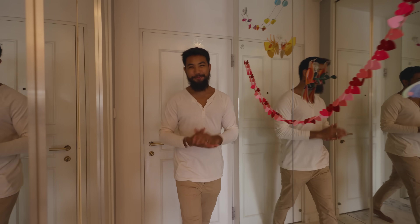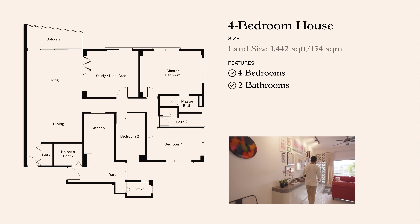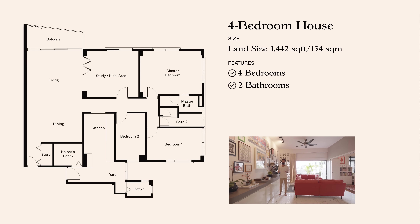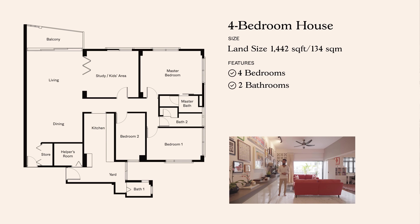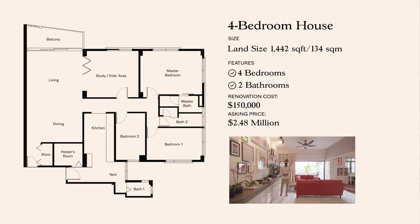A brief background of this home: this unit features four bedrooms, two baths, and is spread across 1,442 square feet. When the homeowners first moved in, they were drawn to the vintage elements of this home. So instead of removing them, they opted to build alongside, pouring $150,000 into transforming this home into what it is today. The asking price is $2.48 million. Let's begin the entryway.